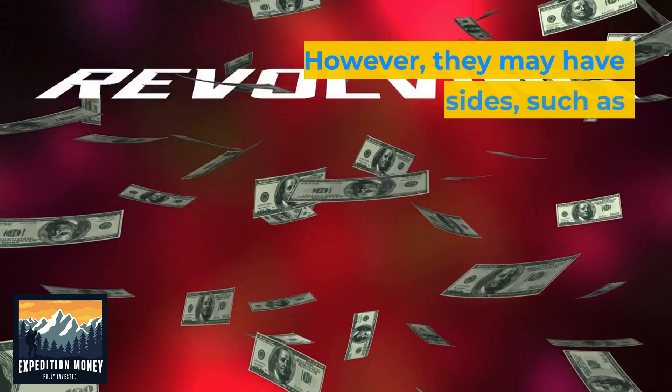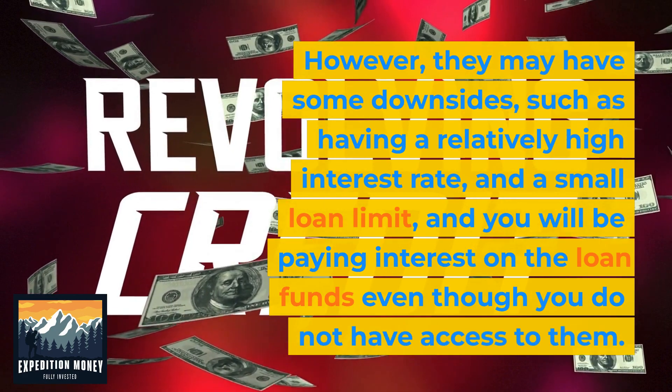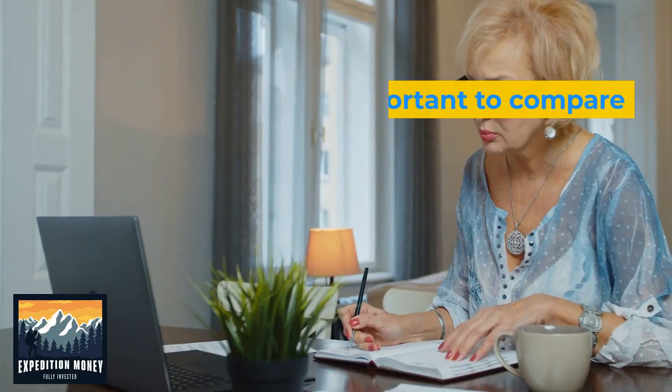However, they may have some downsides, such as having a relatively high interest rate and a small loan limit. You will also be paying interest on the loan funds even though you do not have access to them.